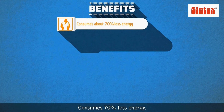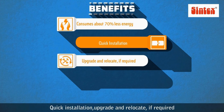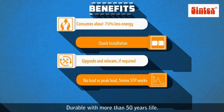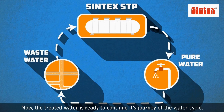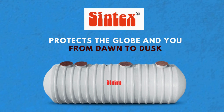Energy consumption is reduced by 70%. Quick installation, upgrades, and relocation are possible if required, with no load or peak load issues. Syntax STP is durable with more than 50 years shelf life. The treated water is ready to continue its journey in the water cycle — Syntax protects the globe and you, from dawn to dusk.